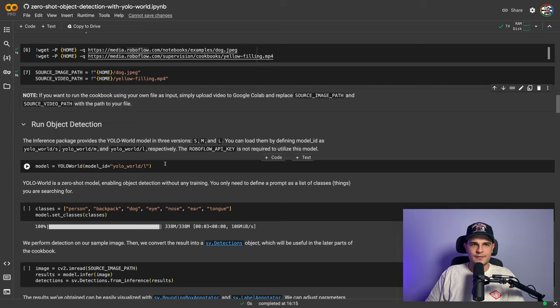YOLO World is available in four sizes — S, M, L, and X — but for now only the first three are accessible via the inference package. Different sizes come with different speeds and accuracies. In this tutorial I'll use the L version, but choose whichever suits your speed, accuracy, and hardware requirements. To load the model we simply create an instance of the YOLOWorld class. This class has two core functions: set_classes and infer. To avoid real-time text encoding, YOLO World uses the prompt-then-detect paradigm — the set_classes method encodes our prompt into an offline vocabulary.